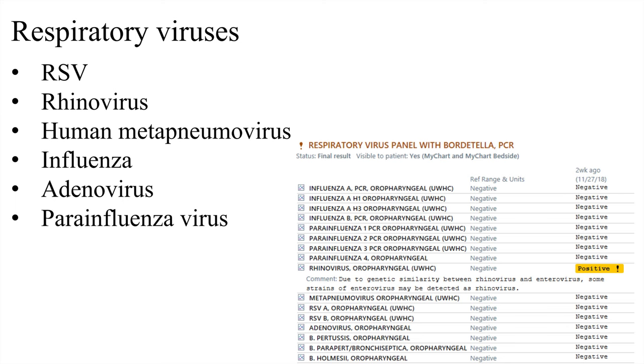The respiratory viral panel results appear in our Epic medical record. It's a different patient shown here — this one was rhinovirus positive, highlighted in yellow with an exclamation point, with the reference range being negative for all other viruses. A few non-viral infections are also included, such as Bordetella pertussis. The turnaround time at our institution is about one to two days, whereas rapid influenza and RSV results come back in 15 to 30 minutes.